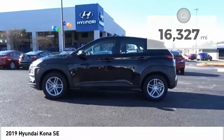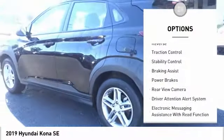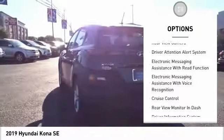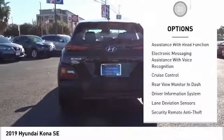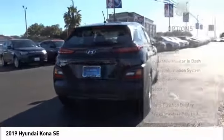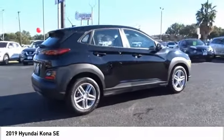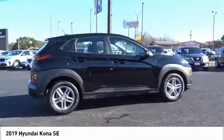Here are some of this vehicle's great options: power windows with safety reverse, traction control, stability control, braking assist, power brakes, rear view camera, driver attention alert system, electronic messaging assistance with read function, electronic messaging assistance with voice recognition, and cruise control.